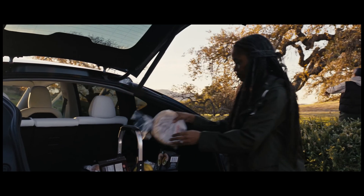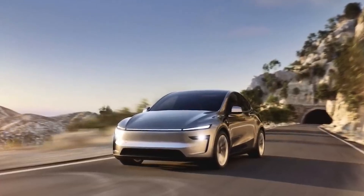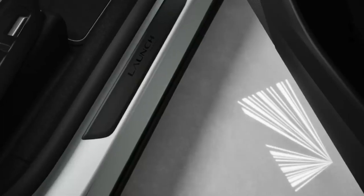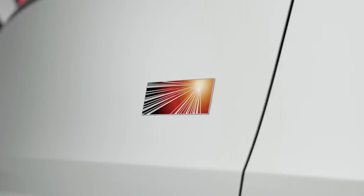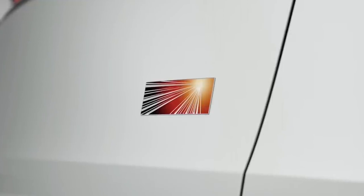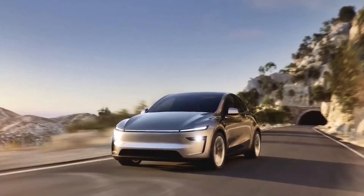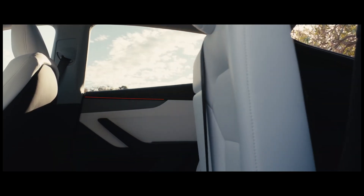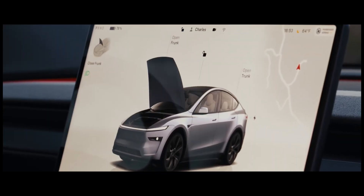There's a launch edition for the Chinese market that highlights how important that market is for Tesla. They're offering unique features to attract early adopters, like special badging, vegan suede interiors, and even the acceleration boost feature as standard. It's a clever way to generate excitement around the new Model Y, given the booming Chinese EV market. Some of those launch edition perks might become optional or part of special packages in other markets, but Tesla's strategy can be unpredictable, so we'll have to wait and see.